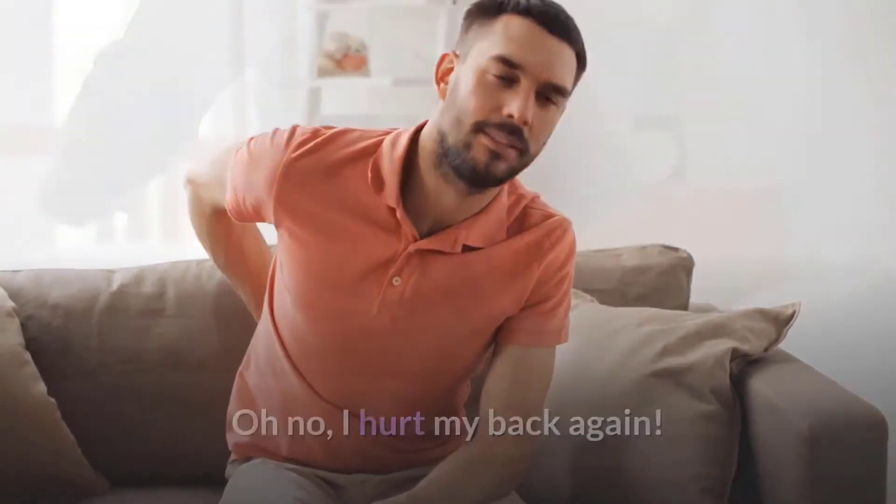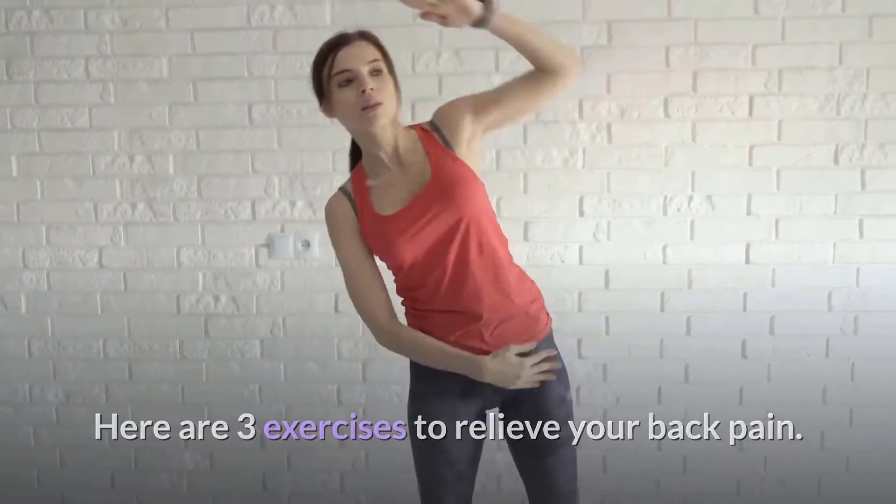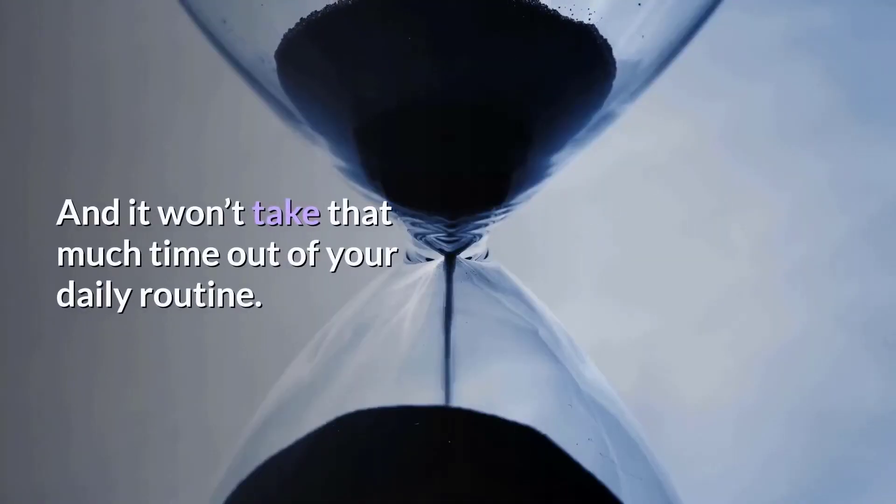Oh no, I hurt my back again. I can hardly move. Sounds familiar? Here are 3 exercises to relieve your back pain, and it won't take that much time out of your daily routine.